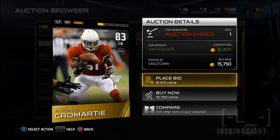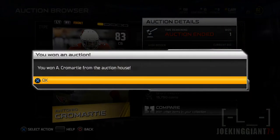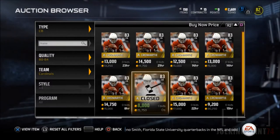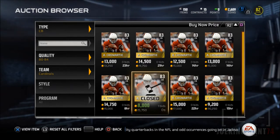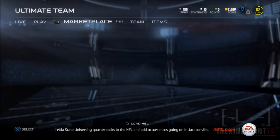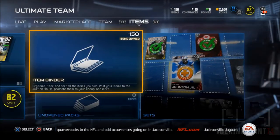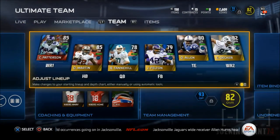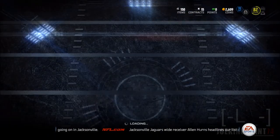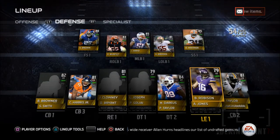I found out Antonio Cromartie is actually the same height as Ike Taylor — 6 foot 2. I was the one who bid for 8,000 coins. This guy usually goes for around 12,000 to 18,000 and there's no way you can get him under 10, but I got him for 8K because I was bidding around 3 in the morning. The reason I was up that late is because I usually upload my videos by that time, and I did one more video and bam — I got Antonio Cromartie for 8K. Lucky guy.